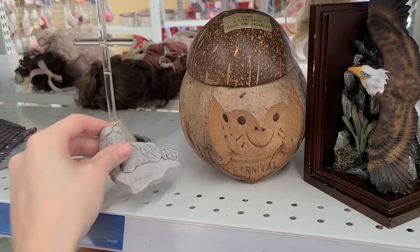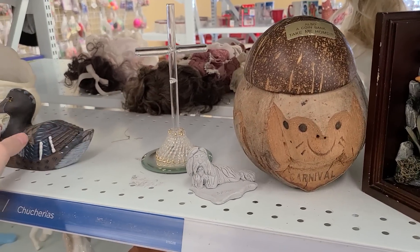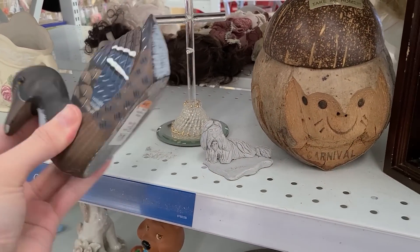This little pottery dog, $4.50. This cross, $4.50. This duck with a chip — that's heavy, that's like concrete — $4.50.